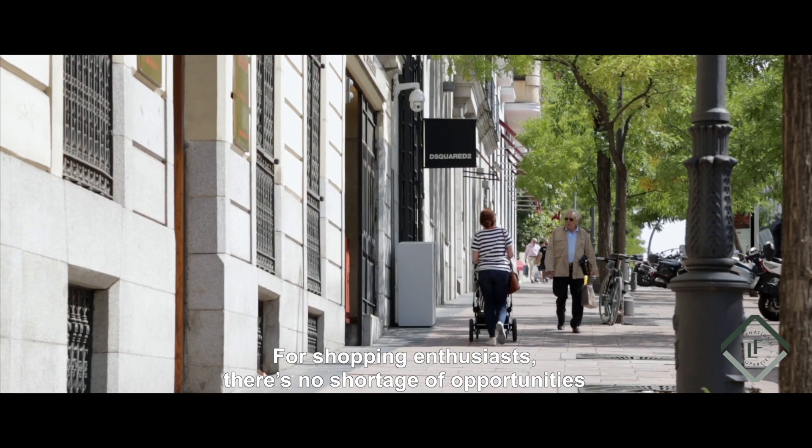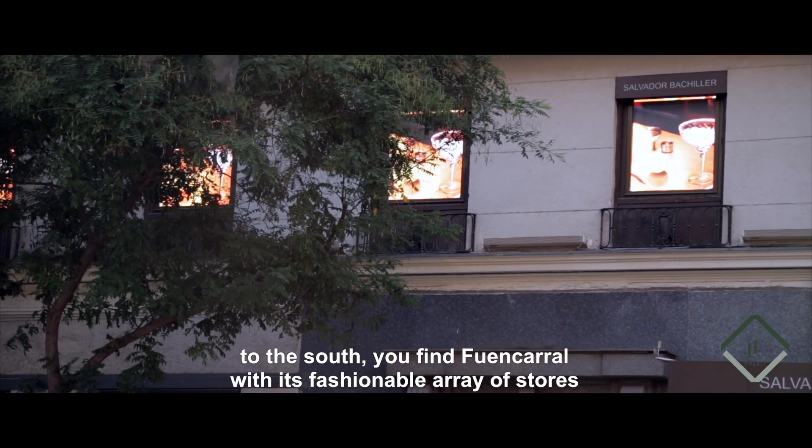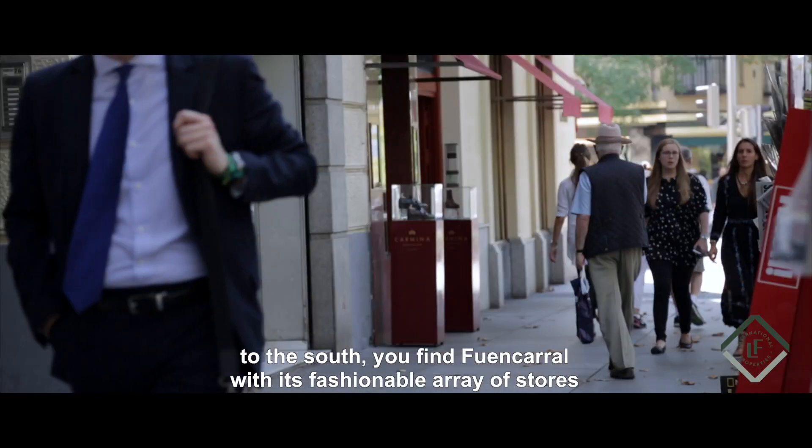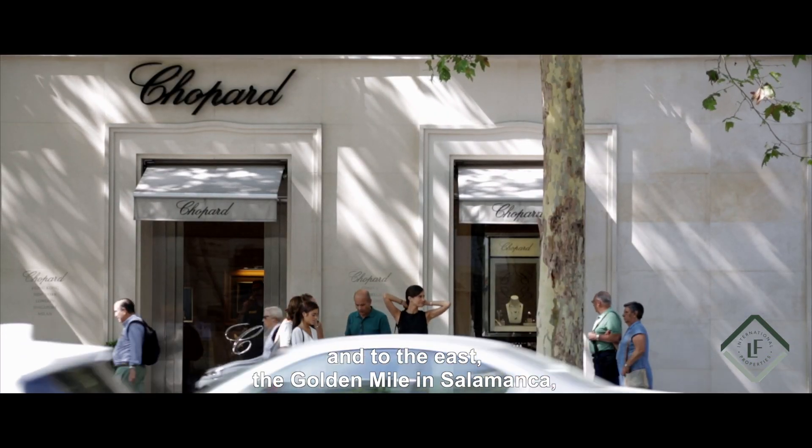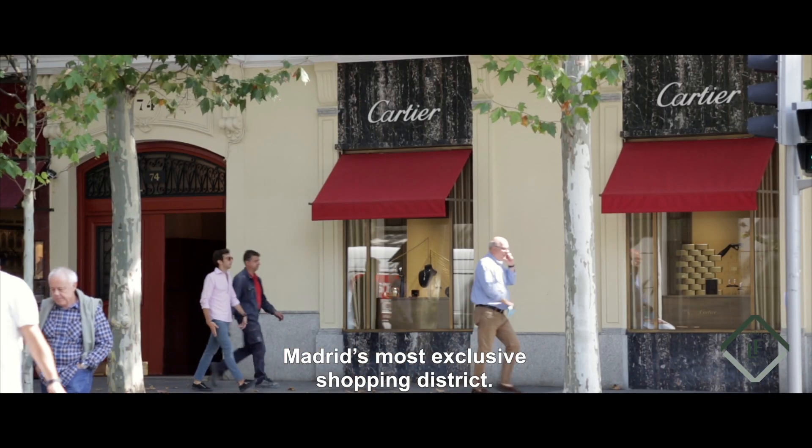For shopping enthusiasts there's no shortage of opportunities. To the south you find Juan Caral with its fashionable array of stores, and to the east the Golden Mile in Salamanca, Madrid's most exclusive shopping district.